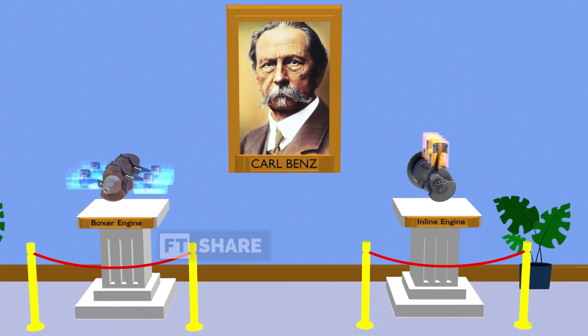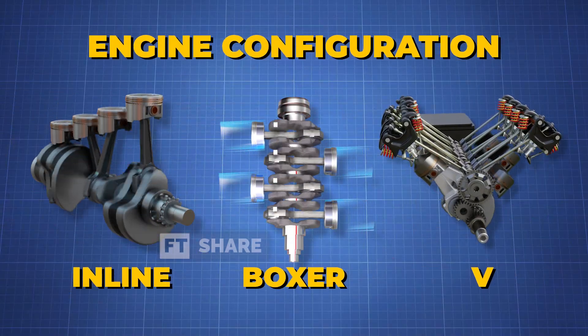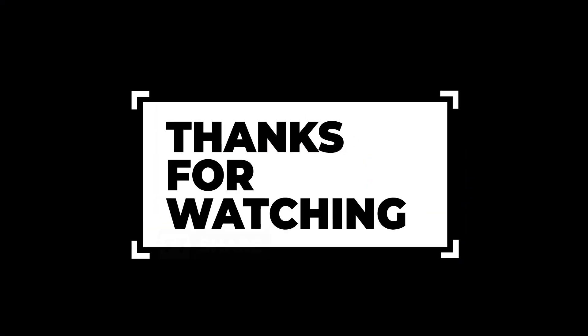That's all the information we can provide in this video. What do you think about this engine? We're eager to hear your thoughts in the comments section below. Thank you for watching, and we'll see you next time.